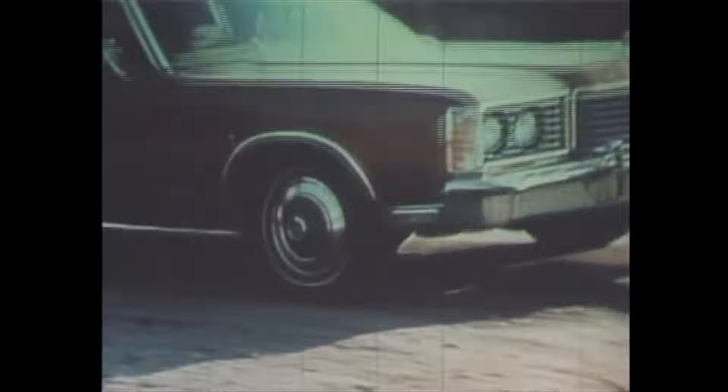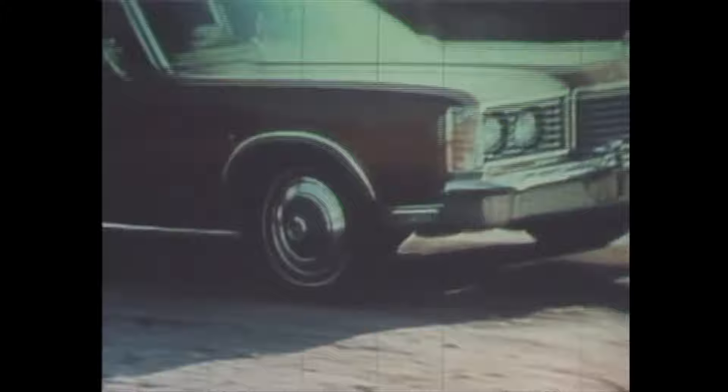This is the Ford LTD going through some tests that lots of automakers put their cars through. But rather than show you what expert drivers can do, Ford thinks it's more important to show you how to take a test drive. Riding on a bumpy road, undue noise could be a tip-off to inefficient suspension — and over a bump like this, you shouldn't be lifted off the seat or hit bottom either.